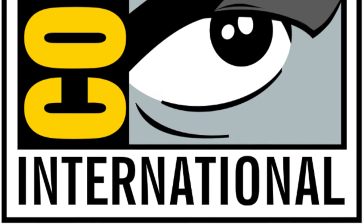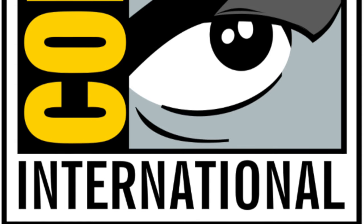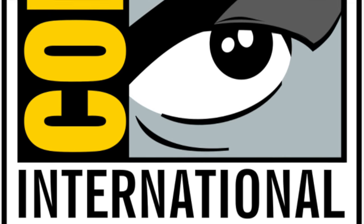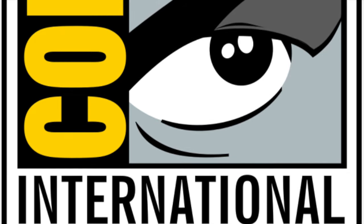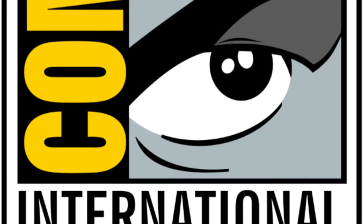Hello and welcome back to my channel. In today's video, with San Diego Comic Con just around the corner, I thought it would be really interesting for me to put forward my top 5 most anticipated Transformers Studio Series reveals that I personally believe will be shown at San Diego Comic Con this coming weekend.